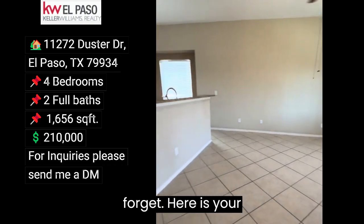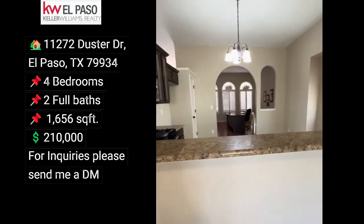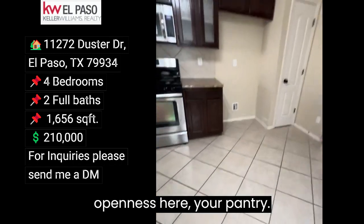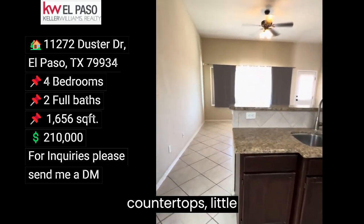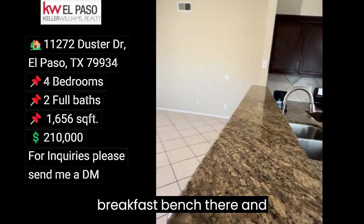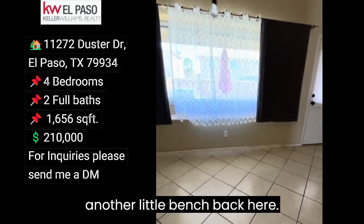Here is your den that's open to the kitchen, and you have a little bit of openness here. Your pantry, stainless steel appliances, granite countertops, a little breakfast bench there, and your breakfast bar there, with another little bench in the back.